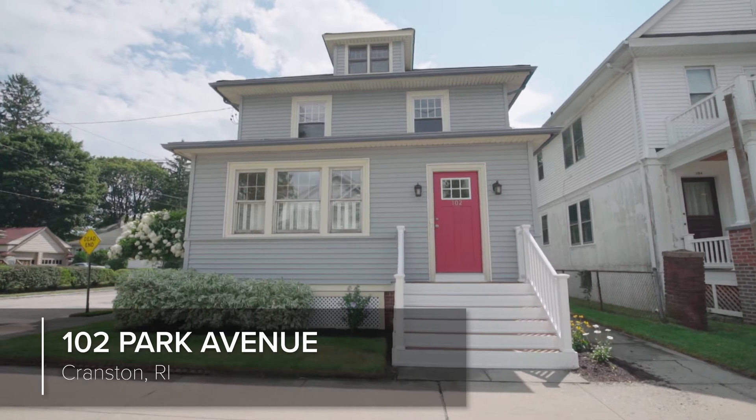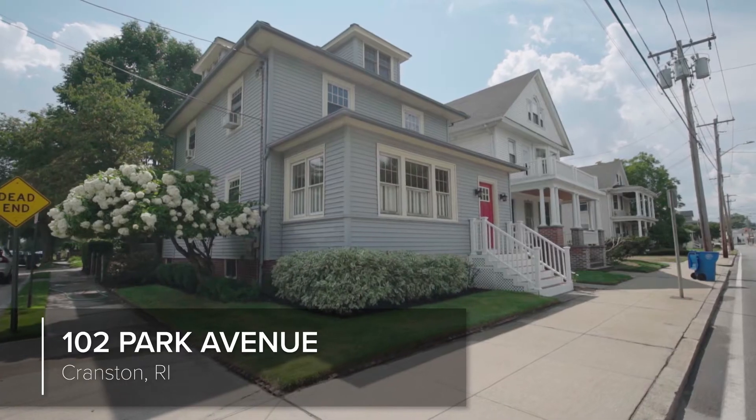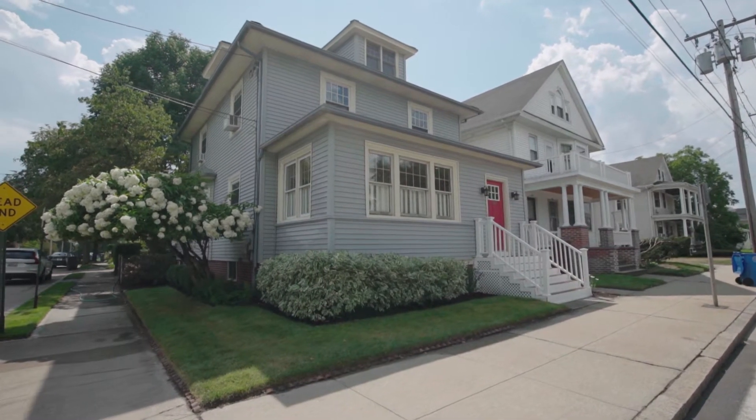This charming colonial is conveniently located on the corner of a dead-end street in the desirable Edgewood neighborhood, between two bus lines.